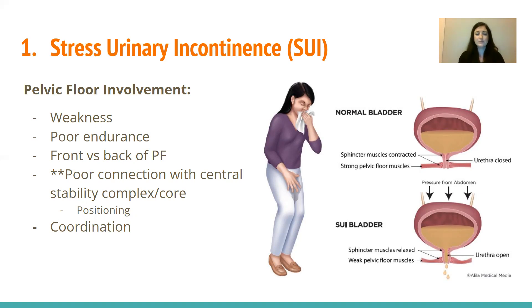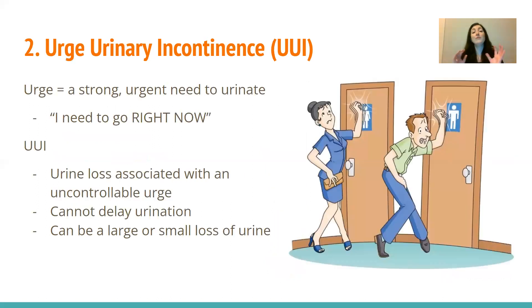One of the major contributors is poor connection with the central stability complex — the diaphragm, abdominal wall, deep back muscles, and the pelvic floor. If the pelvic floor is not working well with everything else, we'll generally see some incontinence, especially any pressure-related kind. If our pelvis and ribs aren't positioned to allow us to use our diaphragm and pelvic floor, then even if incredibly strong, if we can't use it properly, it's no help. There's also coordination — sometimes you're really strong but your body just isn't connected to those areas.